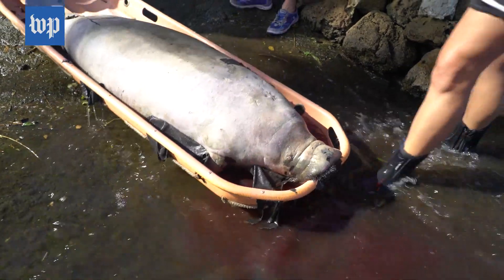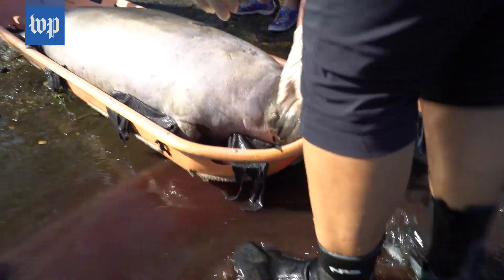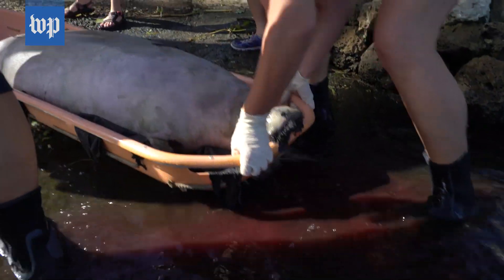We have a juvenile male manatee — he's pretty decomposed, but we'll still be able to collect some samples from that.